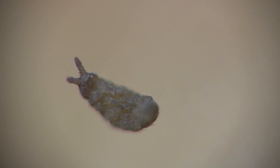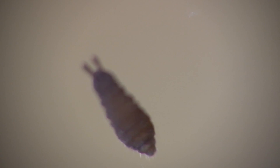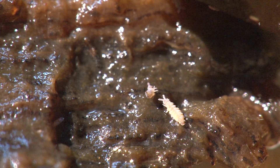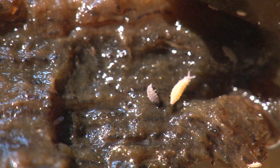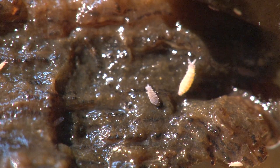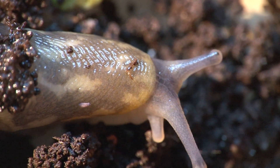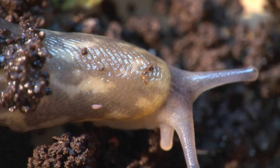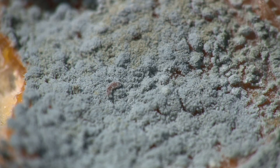Colembula have six legs and an appendage under their body used for catapulting their bodies forward, hence their alternative name, springtail. However, their direction is random. This one has difficulty righting itself, but is more fortunate than its neighbour, trapped in the mucus of a slug, or struggling in the mould on a piece of orange peel.